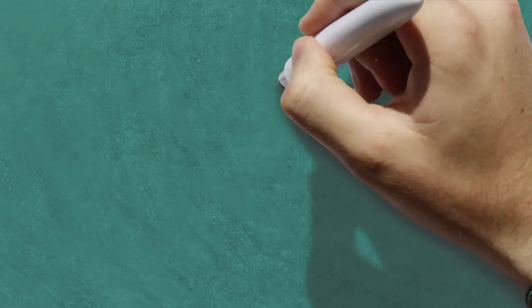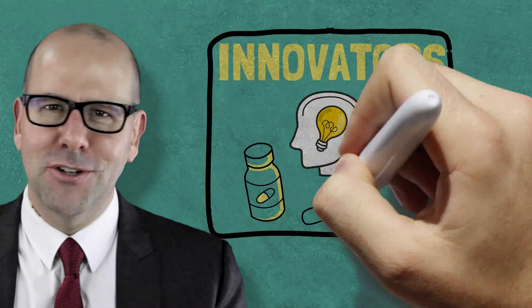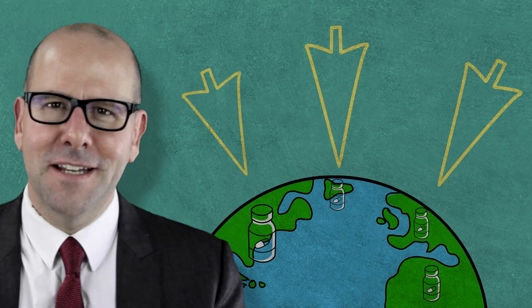And so everybody wins. The innovator company has its product or drug manufactured and distributed in countries through a mechanism with a proven track record, and where appropriate, they get a royalty payment too. The generics company gets to manufacture and sell drugs and products that are still under patent. And most importantly, patients get access to affordable medicines that save lives.